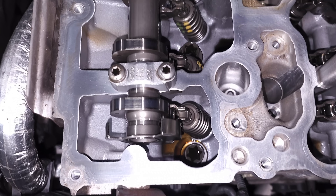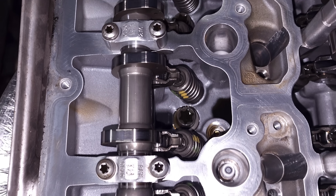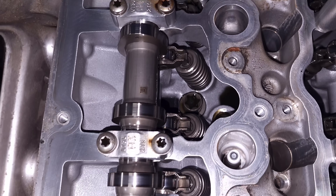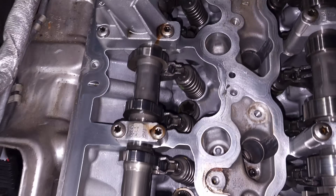Alright guys, we are back in my garage for another video. I want to share with you another B58 issue that I hope we can talk about sensibly without blowing this out of proportion, but it is definitely something that I think we all should be aware of. Today we're going to be talking about cam walk, which is an issue primarily associated with gen 2 B58s as well as S58s, but really it can affect any BMW with a vanos system.